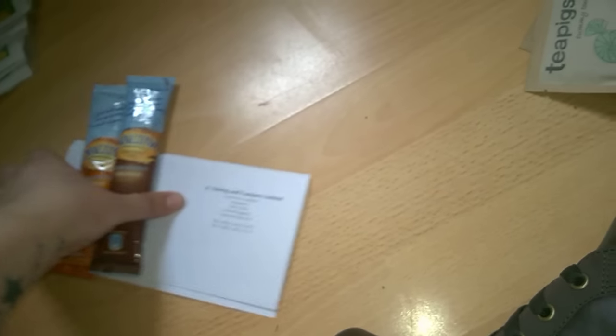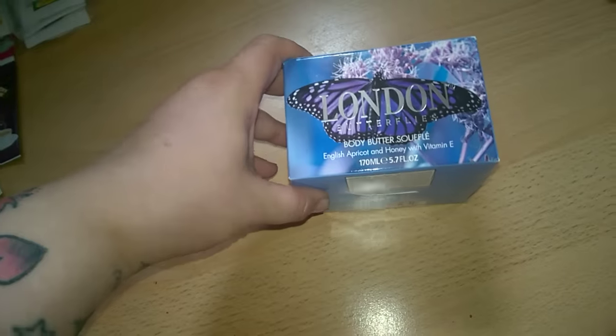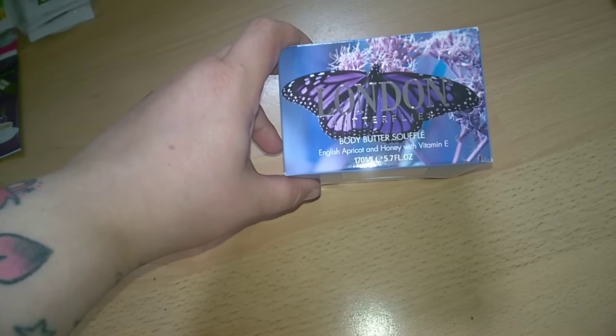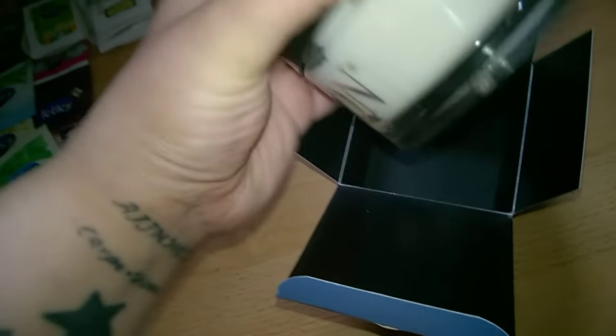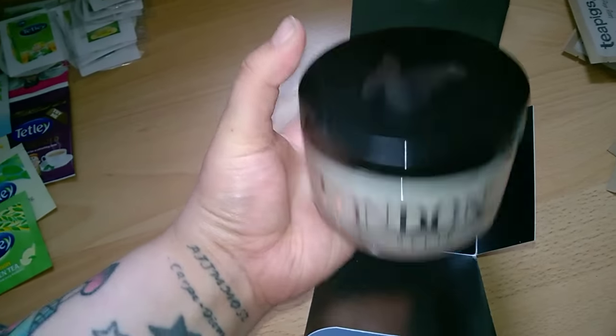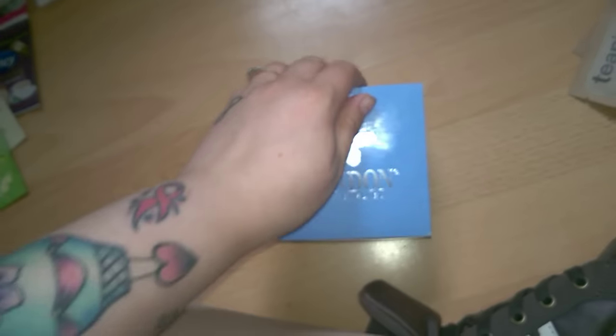I emailed London Butterflies to see if I could get something for review, and they sent me this body butter soufflé in English apricot and honey with vitamin E. It comes in a nice perfume-type box and then in a glass pot — it's 170 millilitres, like a body cream butter type thing.